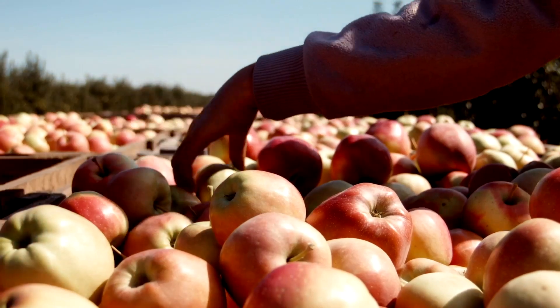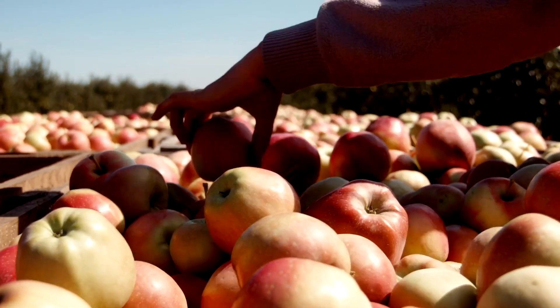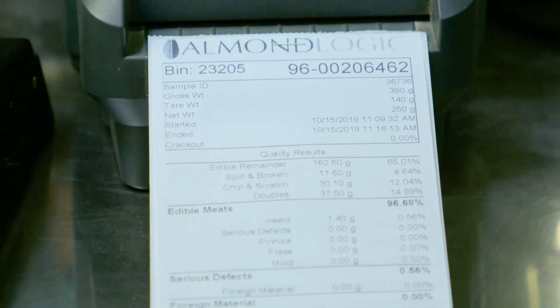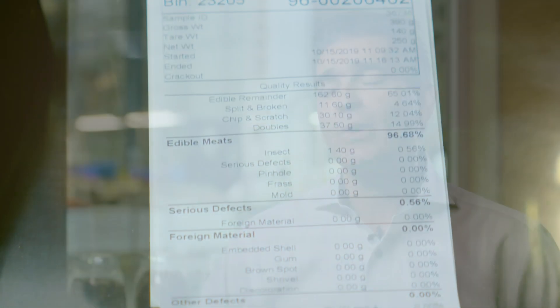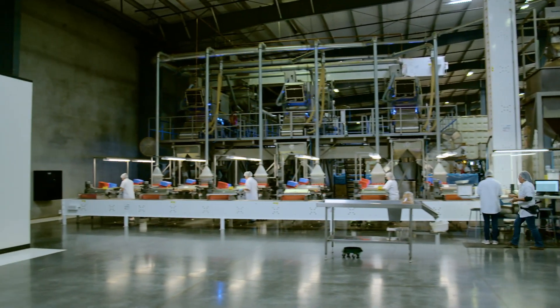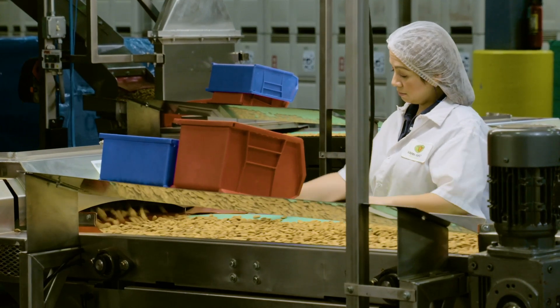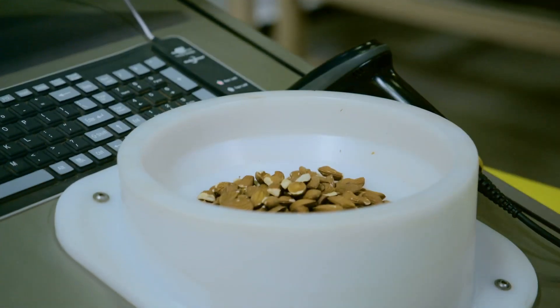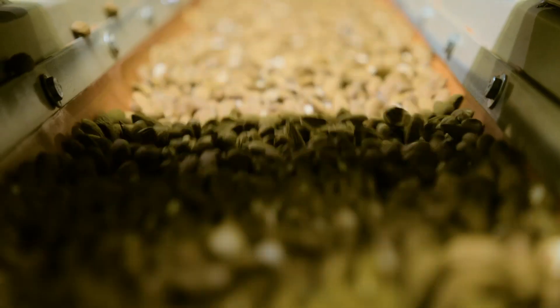For several years, quality control in the food industry has been a manual process. Now, advances in technology are revolutionizing operations. Throughout history, almonds have been graded on a certain set of parameters, but that was done by humans, and that can be subjective. The Cucify technology is objective and gives you consistent results.